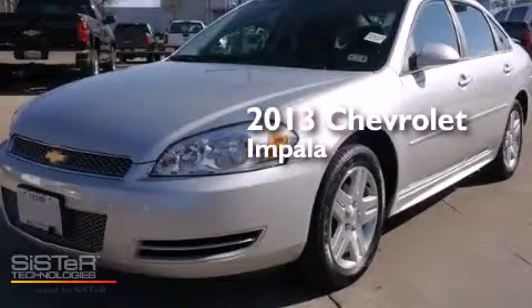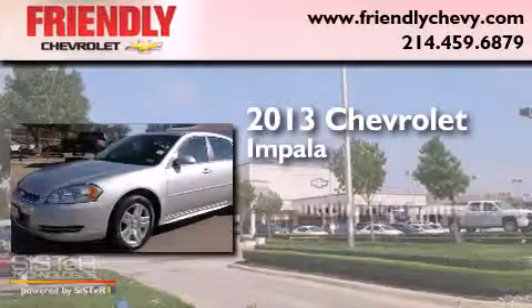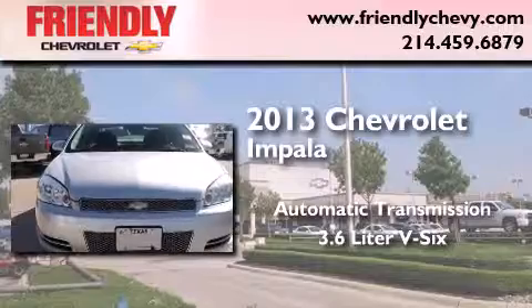This is a 2013 Chevrolet Impala. This four-door sedan has an automatic transmission and a 3.6-liter V6.